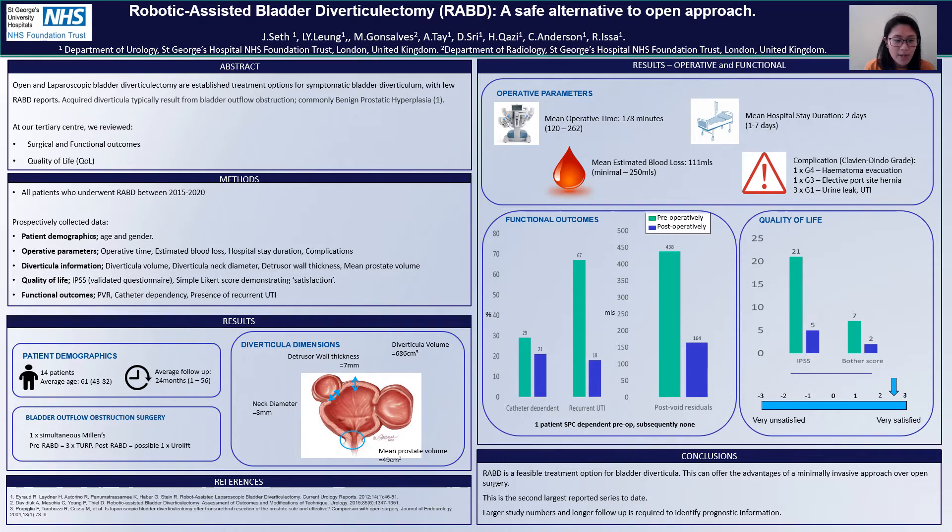Looking at the results, we can see we had 14 patients between 2015 and 2020. All patients were male, and the average age was 61 years old. The average follow-up time was two years, from a range of one month to just over four and a half years.